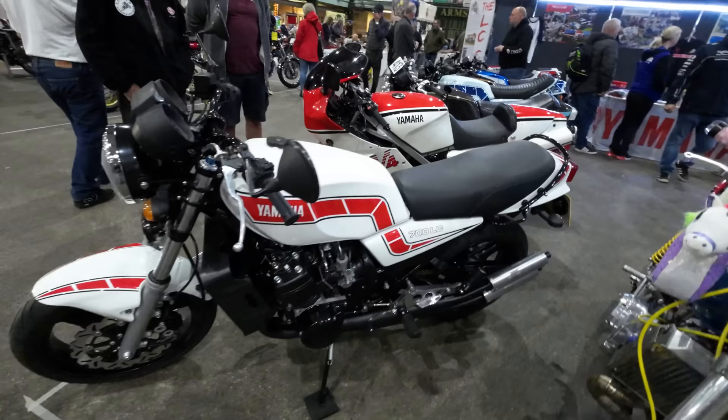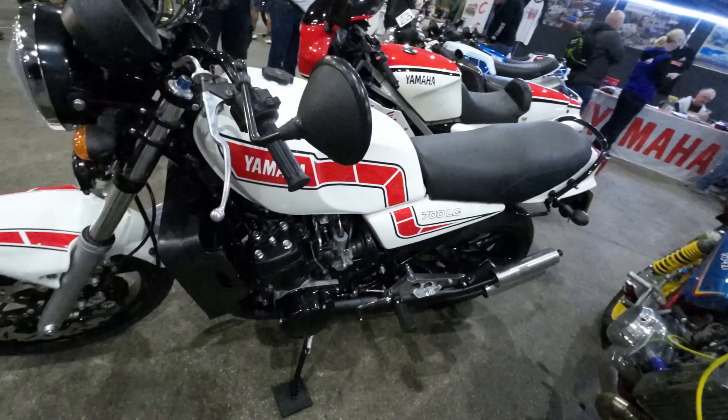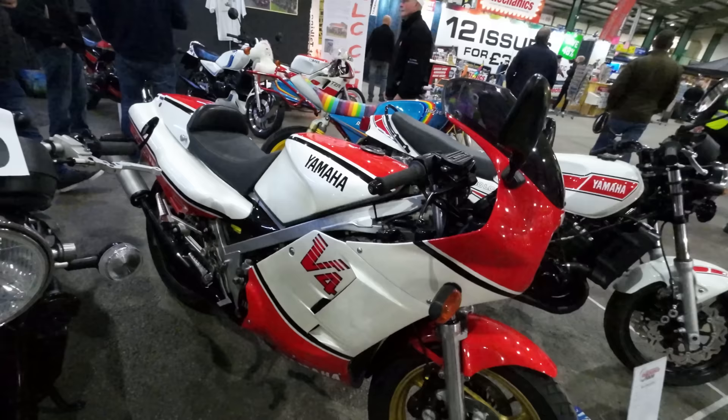The 700 LC — someone's been messing with that engine. Look, there are two engines down there tied together. That's two 350s! That has got to be one thirsty beast.